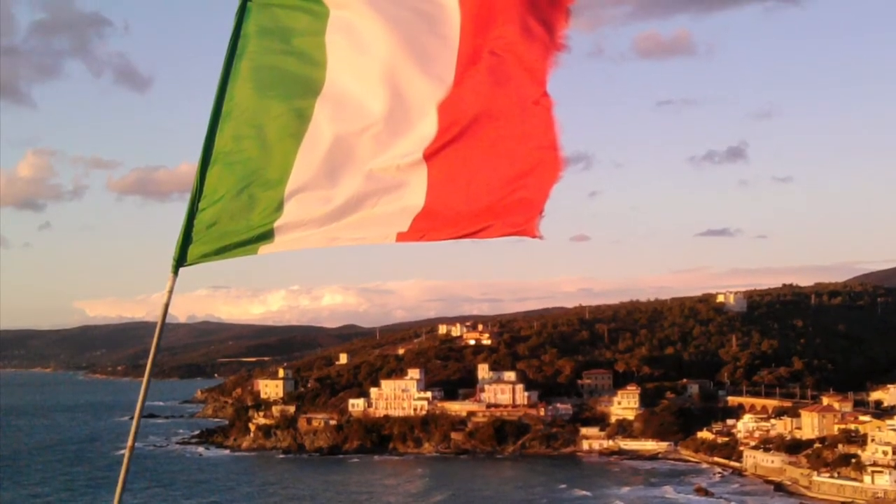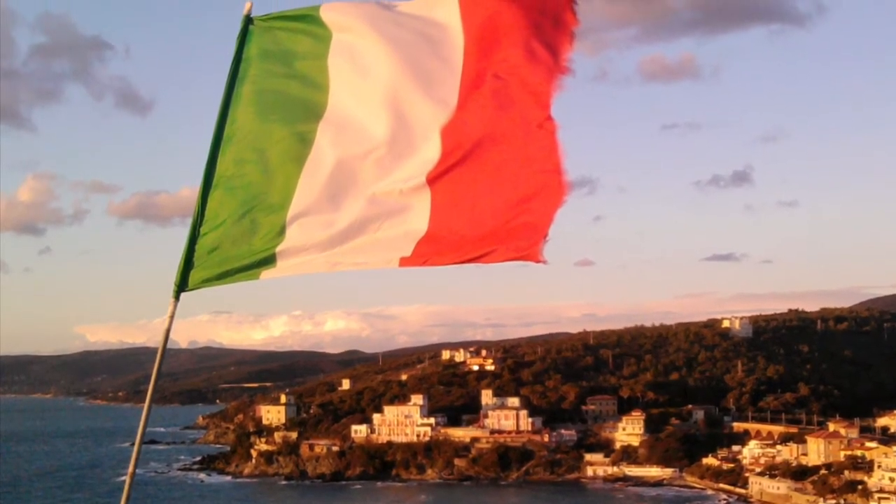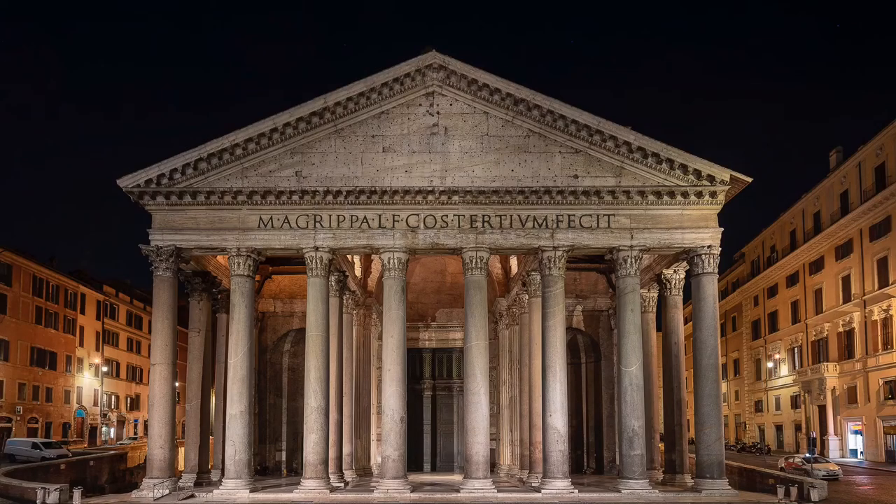Welcome to La Mia Italy, a series of short videos about Italy by a Brit with Italian blood who's lived in Britain and Italy and loves them both. This video is about a building that literally took my breath away when I first went inside — the Pantheon in Rome.